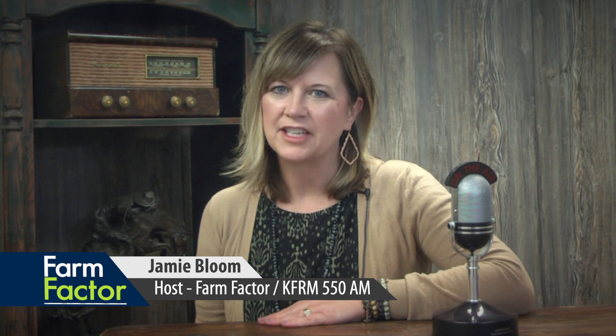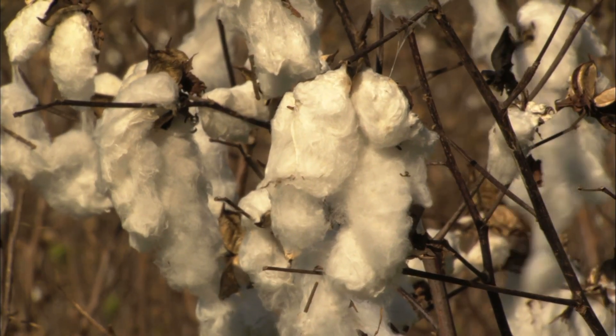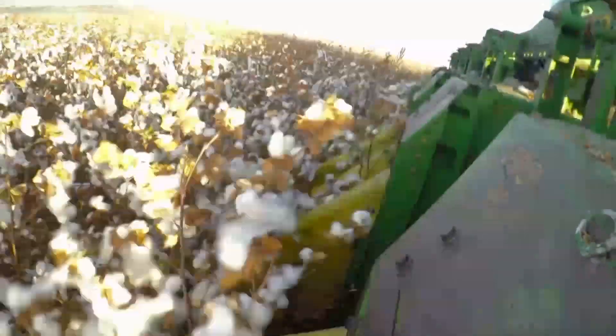Good morning and welcome to Farm Factor. I'm your host, Jamie Bloom. On today's edition, Kyle Bauer visits with Rex Friesen from Southern Kansas Cotton Growers. Cotton has become a growing trend. Learn what it takes to grow and harvest cotton in Kansas.